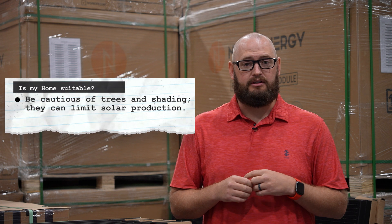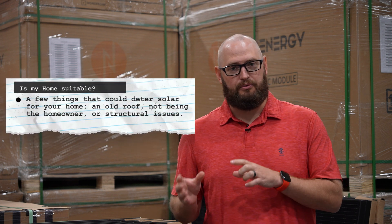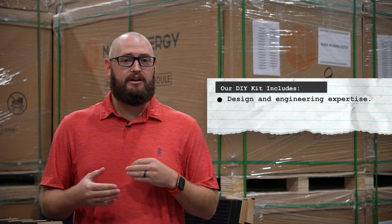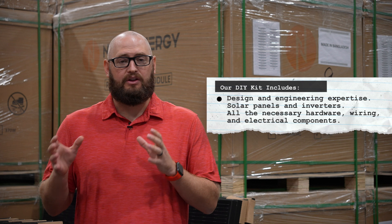A few things that could deter solar from your home: an old roof, not being the homeowner, and some structural issues. What exactly do you need for a DIY solar panel installation? Our kits include design and engineering expertise, solar panels and inverters, all the necessary hardware, wiring and electrical components. We've even got your taxes and delivery covered.